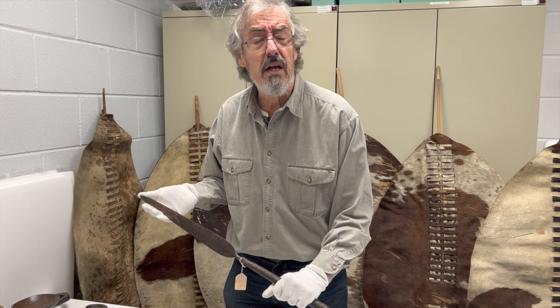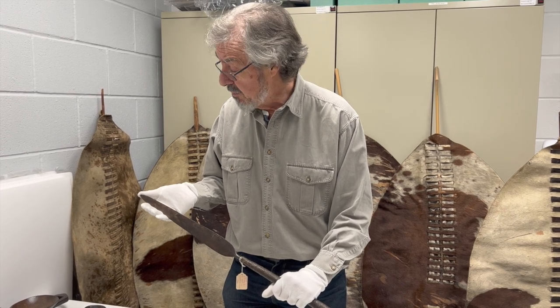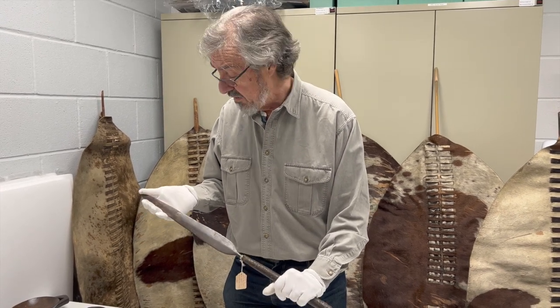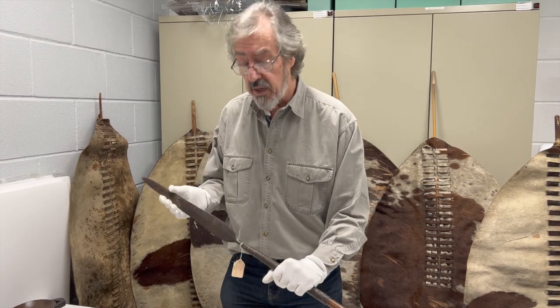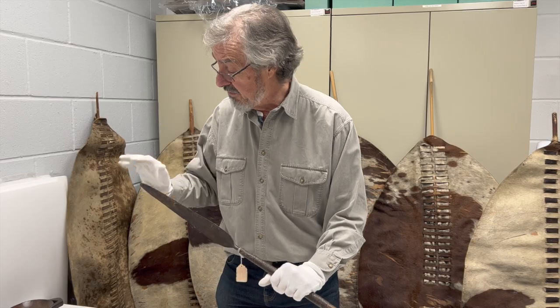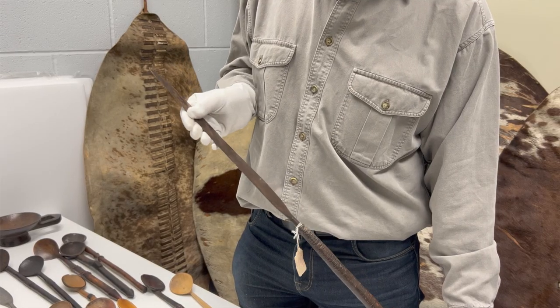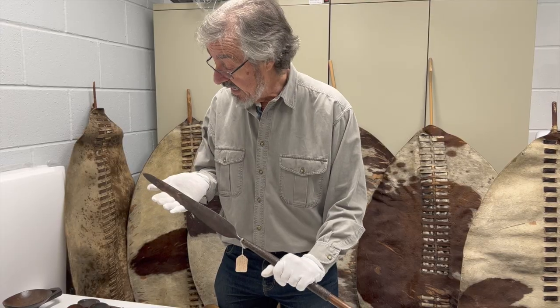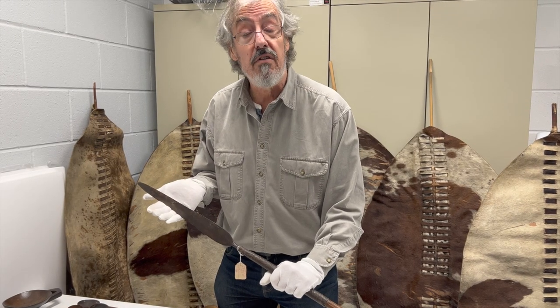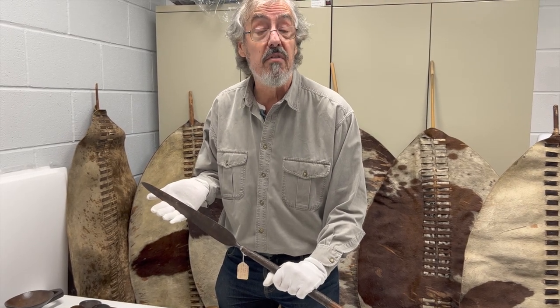Supposedly it was named by the great King Shaka himself, who had a bit of a gallows sense of humour. As you stab somebody and pull it out it goes 'Ikla' — and he said that's what we're going to call this spear. This was the spear that the rise of the Zulu Kingdom was dependent upon, and the weapon they took into action against the British in 1879.